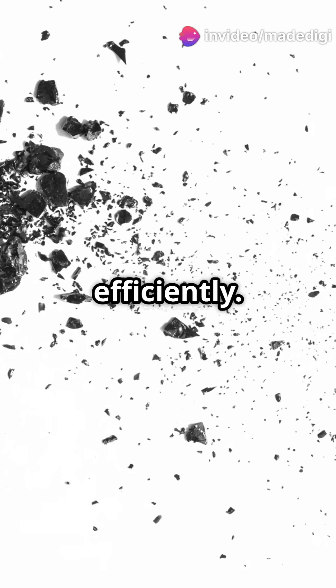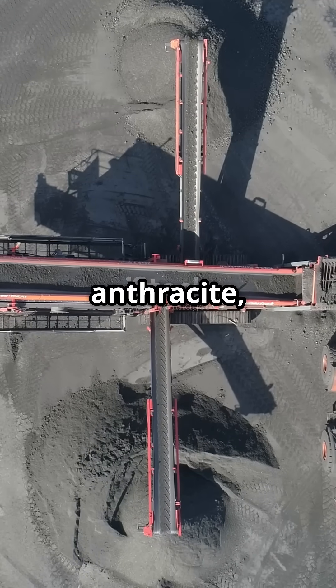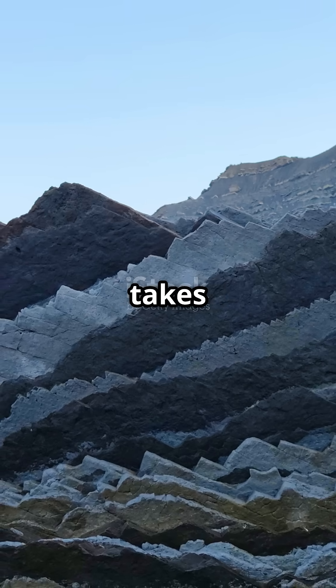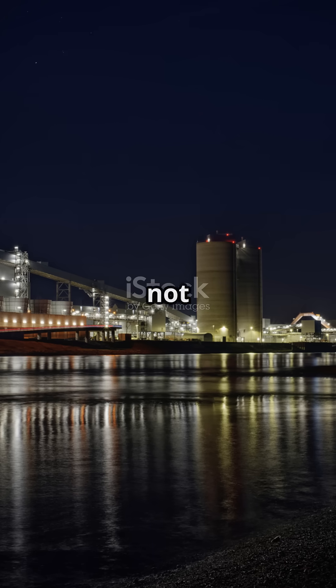Anthracite burns cleanly and efficiently. So there you have it — from peat to lignite, bituminous to anthracite, the journey of coal formation is a fascinating process that takes millions of years. So next time you think of coal, remember: it's not just a rock, it's ancient plant magic.